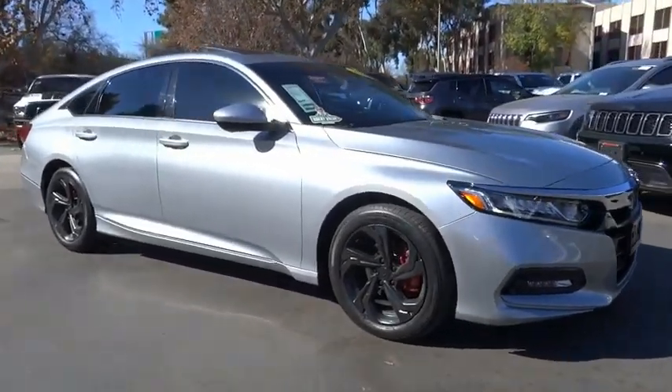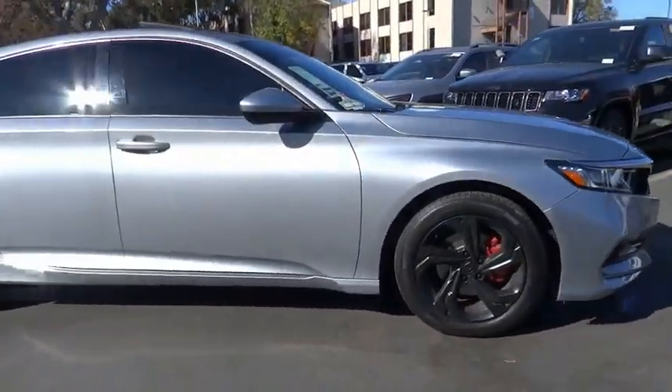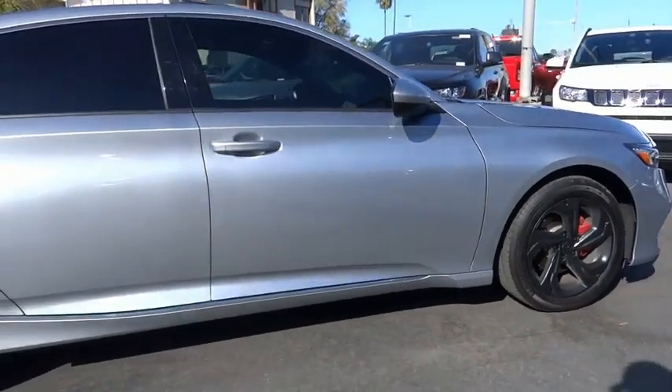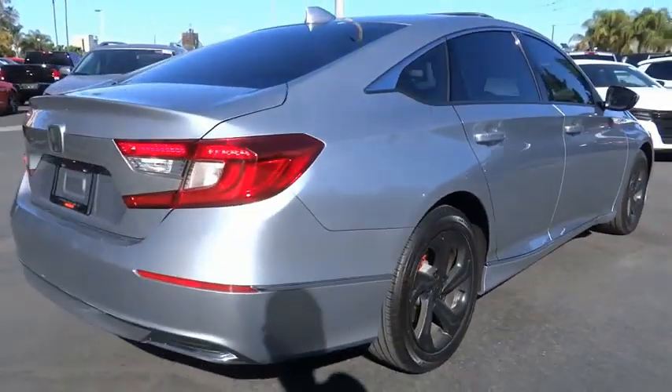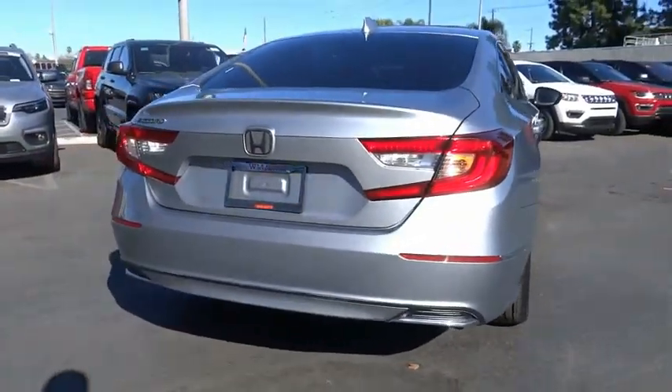Come test drive the 2019 Accord — ingeniously simple, yet overflowing with luxury and technological creativity. All that and more in the Accord.